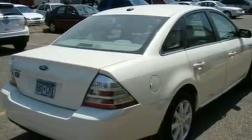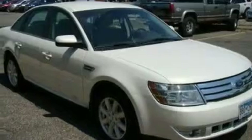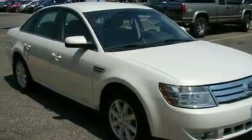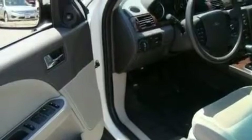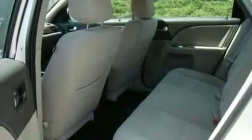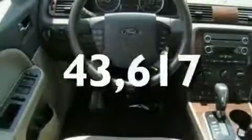Its top features include dual power seats, cruise control, an auto-dimming rearview mirror, a 4-speaker stereo system, a leather-wrapped steering wheel, a multi-link rear suspension, 17-inch wheels, a low tire pressure indicator, keyless entry, and this vehicle has fewer than 44,000 miles on the odometer.